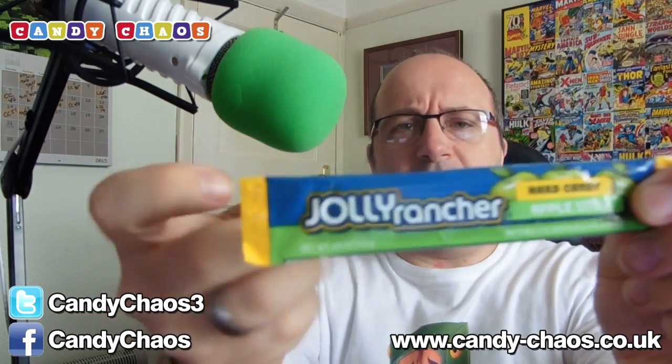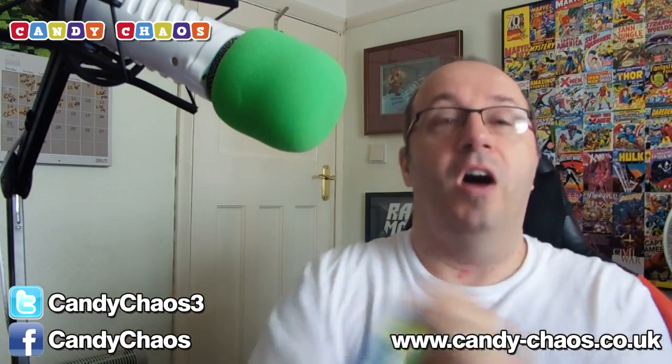Next up, Jolly Rancher hard candy. These are rock hard apple flavoured chewy sticks — literally rock hard, they will snap if you break them. I'm not so keen on the hard ones; I prefer the soft chews. But these are cool — nice apple flavour, and I like apple.